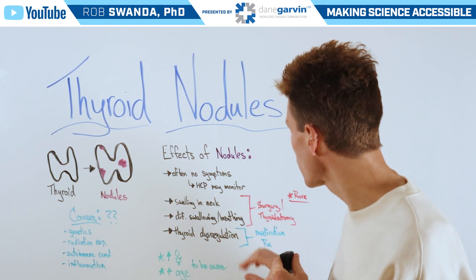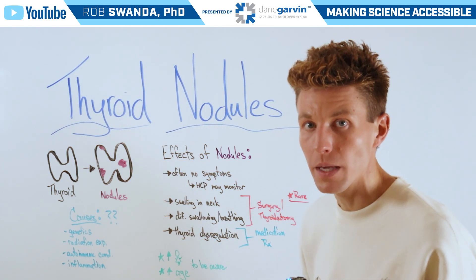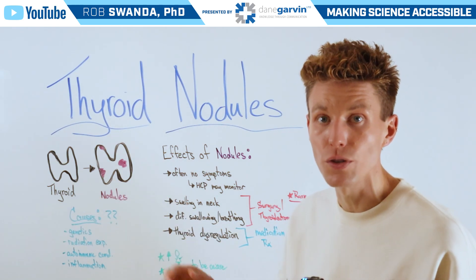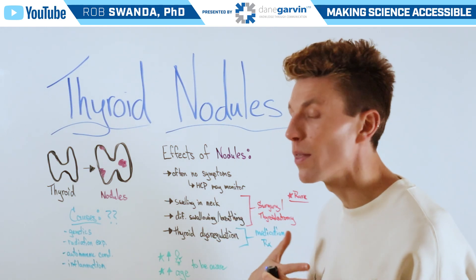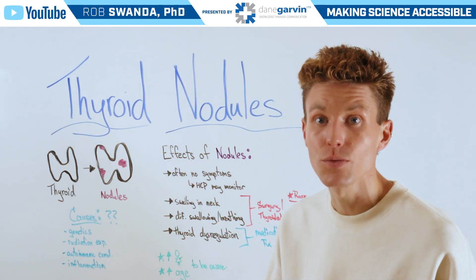This could lead to one having surgery, as well as a thyroidectomy, which we're going to talk about in a future video. Lastly, these nodules could affect the thyroid and the way it's regulated, causing dysregulation.